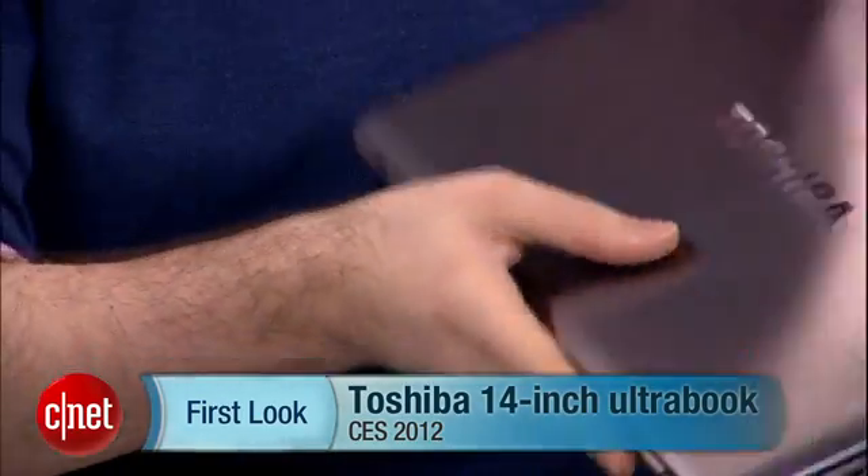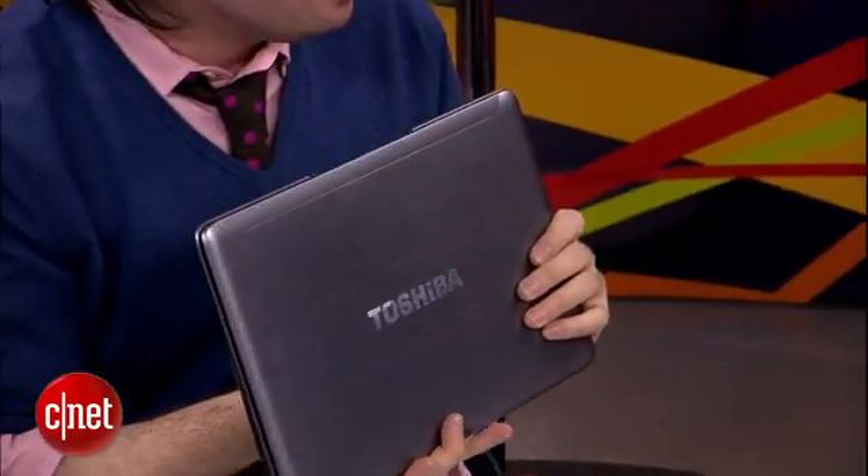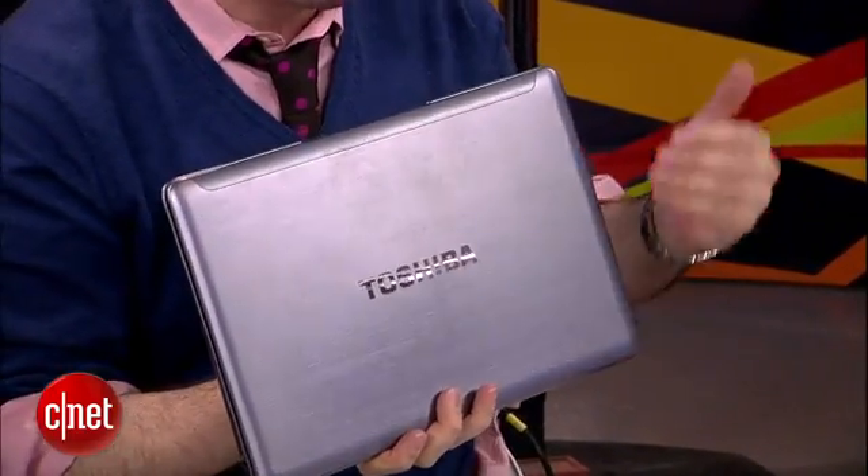This is a 14-inch Ultrabook prototype that they have, so you'll see this later in the year, hopefully, and hopefully it'll look just like this. It's got the bigger screen. It's still pretty thin — not as thin as those 13-inch models — but what they're trying to do is take that 13-inch Ultrabook and give it a 14-inch screen.